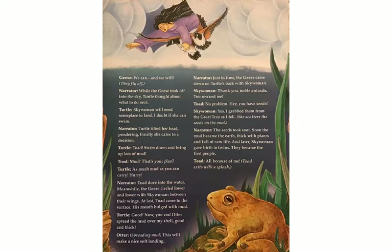Narrator: Turtle tilted her head, pondering. Finally, she came to a decision. Turtle: Toad, swim down and bring up lots of mud. Toad: Mud? That's your plan? Turtle: As much mud as you can carry. Hurry! Narrator: Toad dove into the water. Meanwhile, the geese circled lower and lower with Sky Woman between their wings. At last, Toad came to the surface. His mouth bulged with mud.